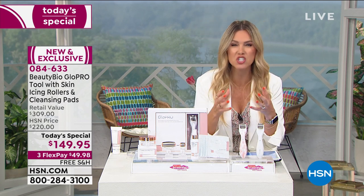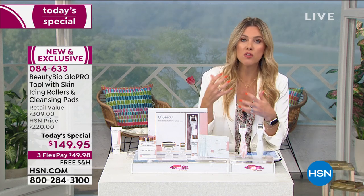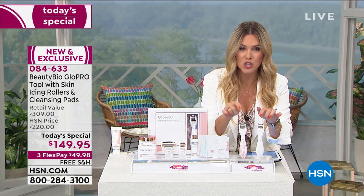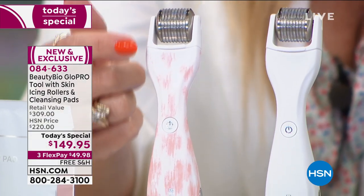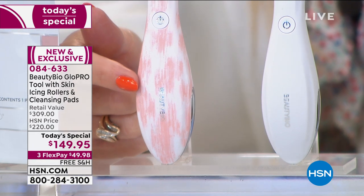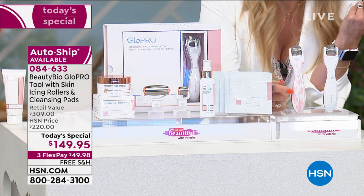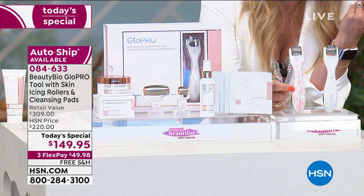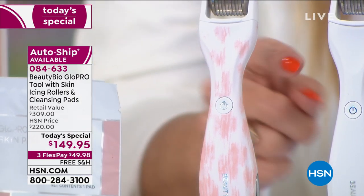When you think about changing the appearance of your skin, really refining and maximizing that youthful look — plumping up the skin, smoothing, tightening it — it starts with the Glow Pro. It starts with vertical exfoliation. Here is that award-winning, iconic Glow Pro tool. This Blush Leopard happens to be only available here at HSN. This is the one that's selling the fastest. This is the limited edition that will not be sold at any other major retailer. If you want the Blush Leopard, do not wait.